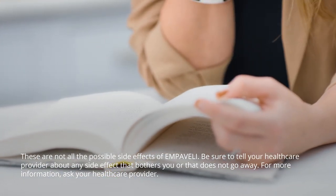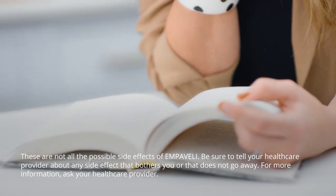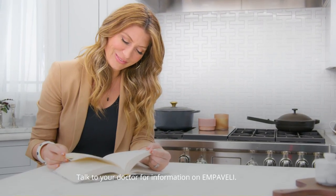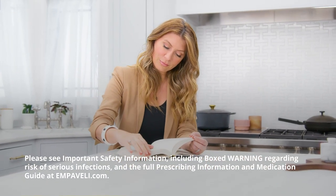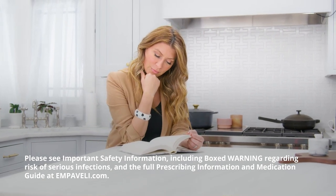Be sure to tell your healthcare provider about any side effect that bothers you or that does not go away. For more information, ask your healthcare provider or talk to your doctor. Please see important safety information including boxed warning regarding risk of serious infections and the full prescribing information and medication guide at Embeveli.com.